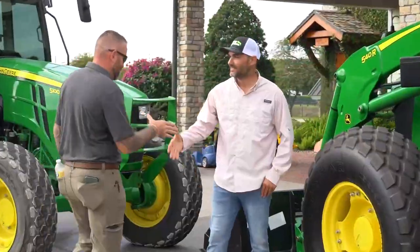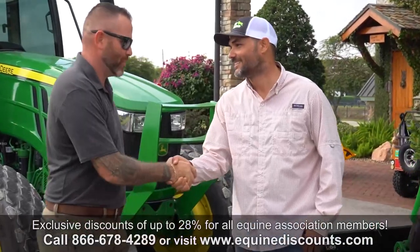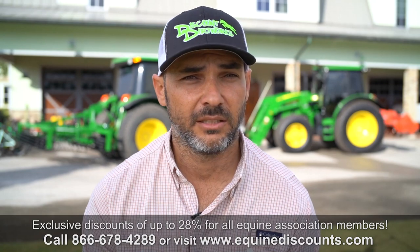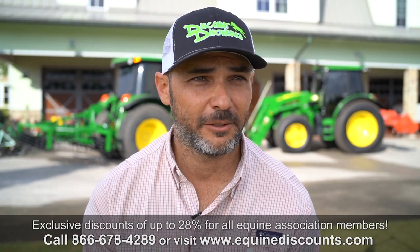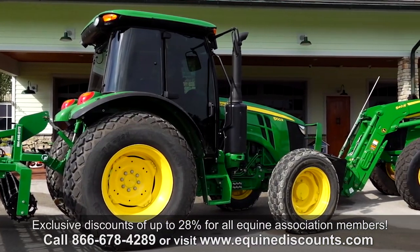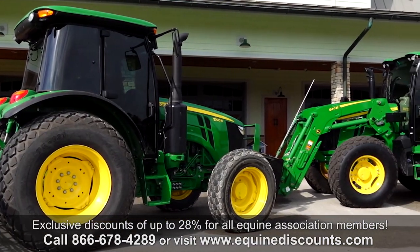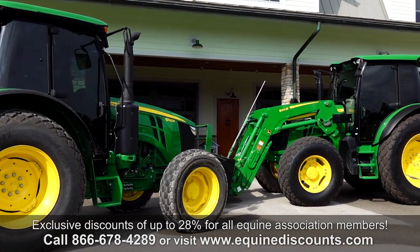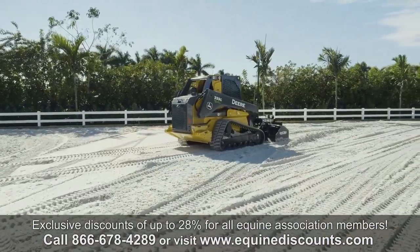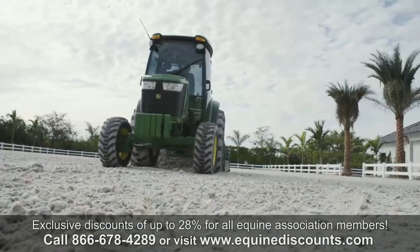I've been buying from Everglades Farm Equipment since about 2005. My first tractor was a 4520 cab compact tractor. That's when I first learned about the equestrian discounts, and they've been great ever since. I used other brand equipment, but I ended up trading everything I had at the time for all John Deere. We have five, six machines that we roll over every year and upgrade.